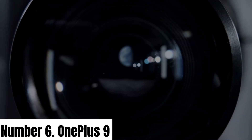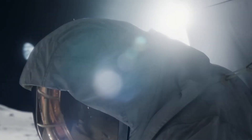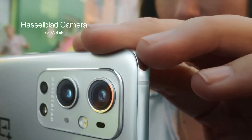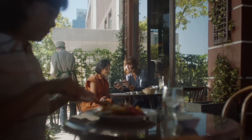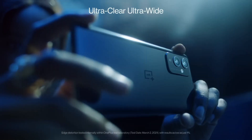Number 6: OnePlus 9. The OnePlus 9 is a flagship smartphone that seamlessly blends style, performance, and cutting-edge technology. With a sleek and slim design, it boasts a 6.55-inch Fluid AMOLED display with a 120Hz refresh rate, delivering stunning visuals and silky-smooth interactions.